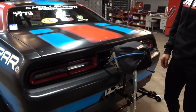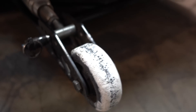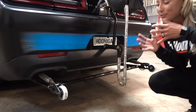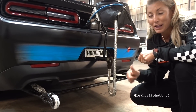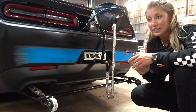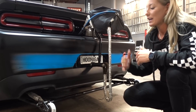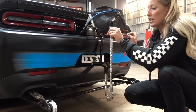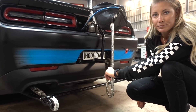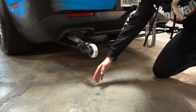Let's not forget the wheelie bars — looks like they get used quite a bit, and they do. Every track we go to has a very unique characteristic to the race surface. A lot of people think a racetrack is black, flat, and smooth — most of the time it is — but depending on exactly where the wheelie bars are in line with the stage beams, the track might be a little uneven, with some dips here and there.